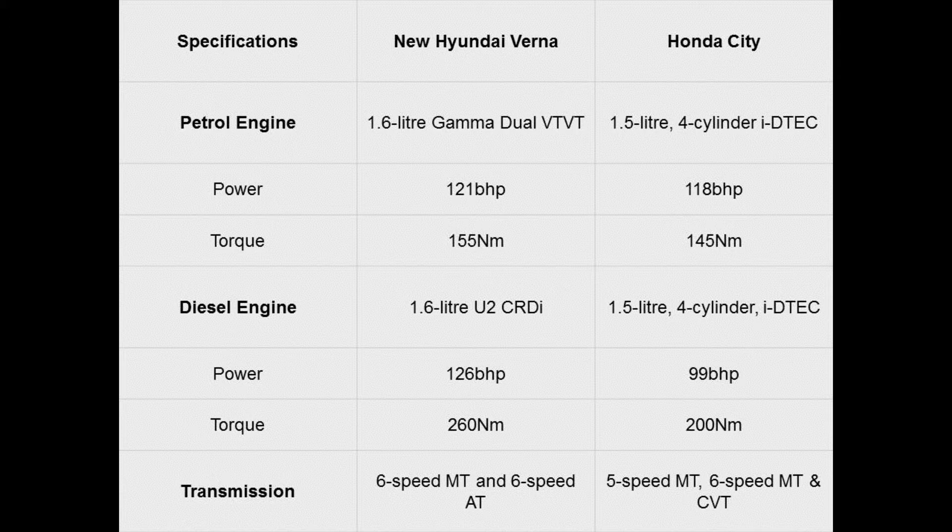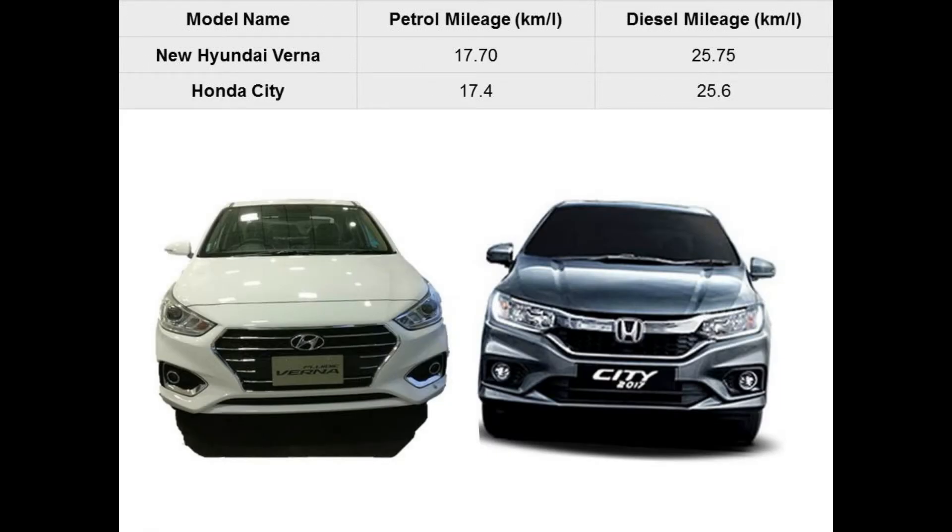The Verna is mated to a 6-speed manual and automatic transmission, while the City is mated to a 5-speed manual and a 6-speed CVT transmission. The mileage of the new Verna is tweaked and now it matches up with the City, where both rivals give 17 kmpl on the petrol variant and around 25 kmpl on the diesel variant.